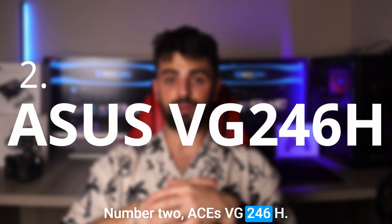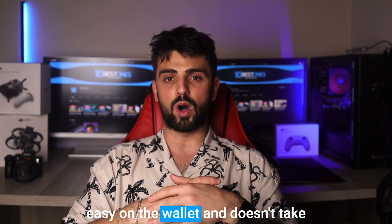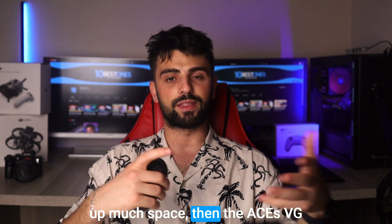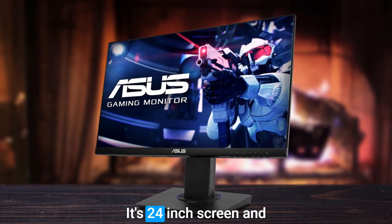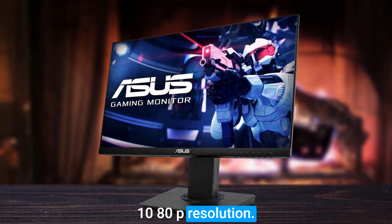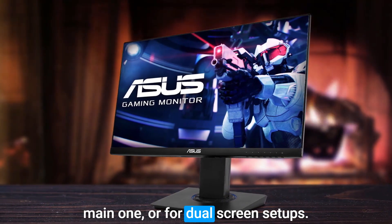Number 2: ASUS VG246H. For an entry-level monitor that's easy on the wallet and doesn't take up much space, the ASUS VG246H is a solid option to consider. Its 24-inch screen and 1080p resolution make it a great choice for a secondary display next to your main one or for dual-screen setups.